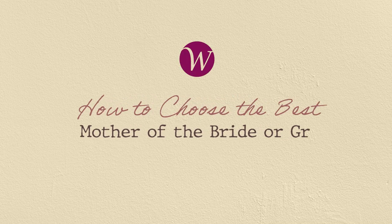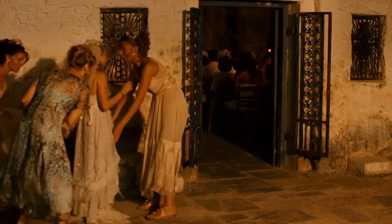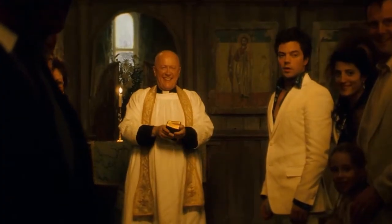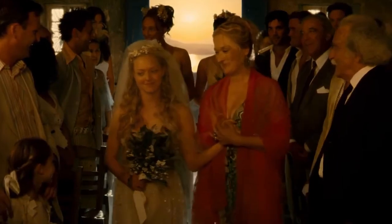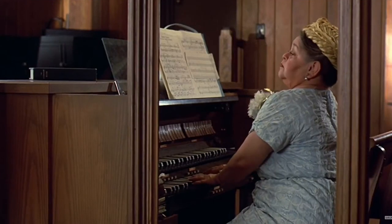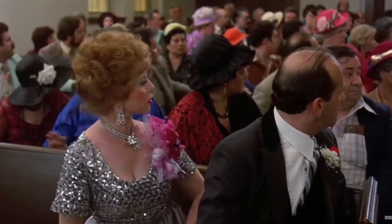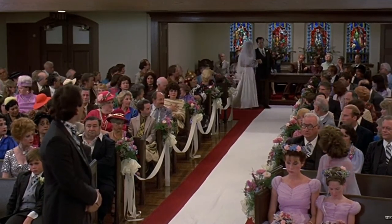How to choose the best mother of the bride or groom dress. It may be your child's big day, but it's also a special day for you as a mother. Considered the unofficial host to the most important event in the couple's lives, the mother of the bride or groom must find an outfit that fits her role. With the sheer number of options available, finding the perfect dress is nothing short of looking for a needle in a haystack. We understand how incredibly overwhelming this can feel, so we created a guide that will make the hunt for your outfit successful.